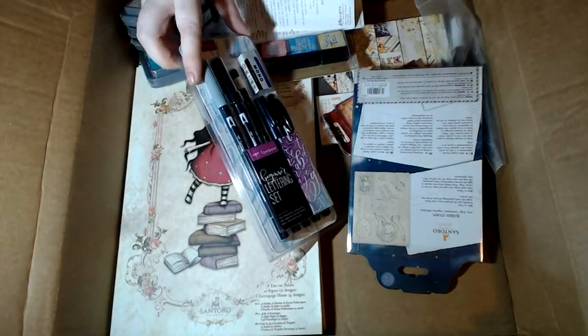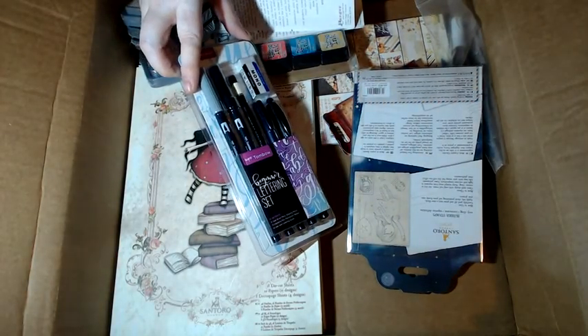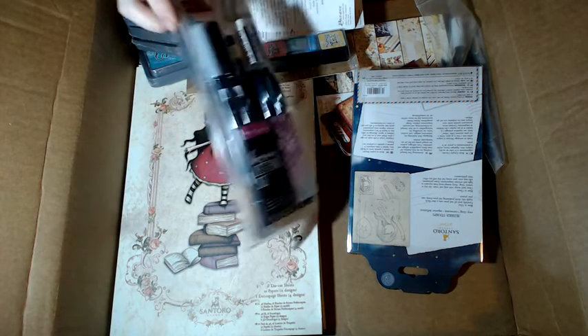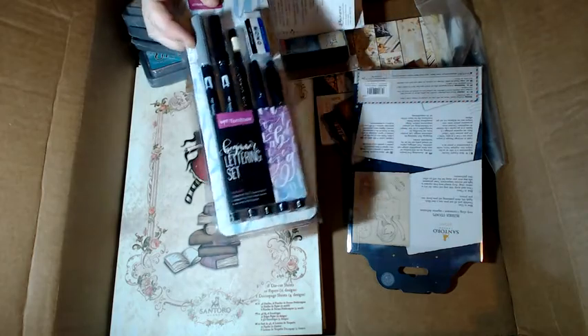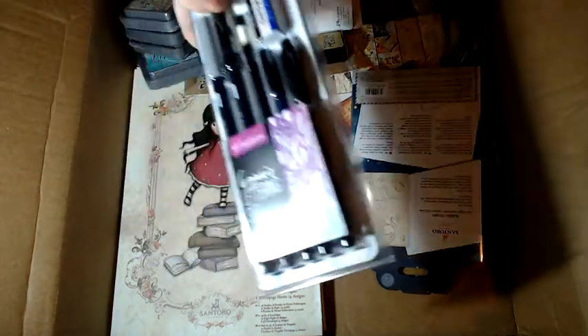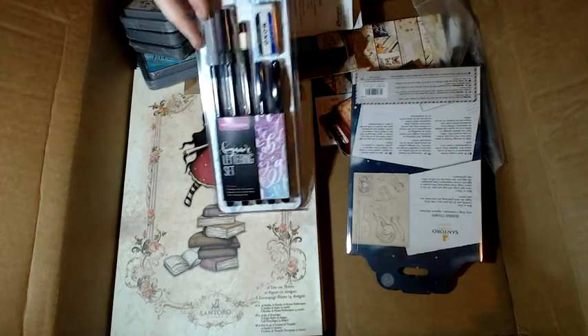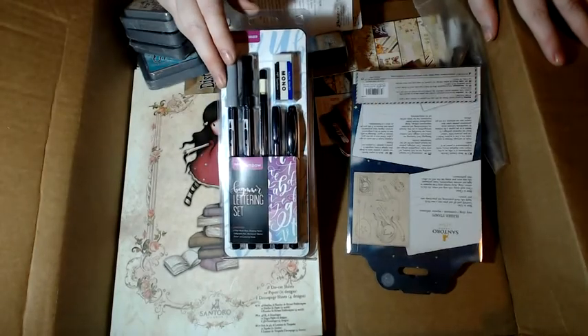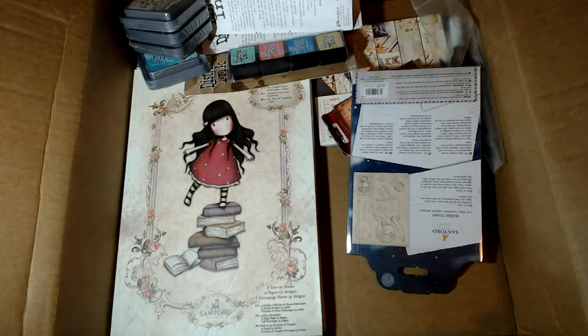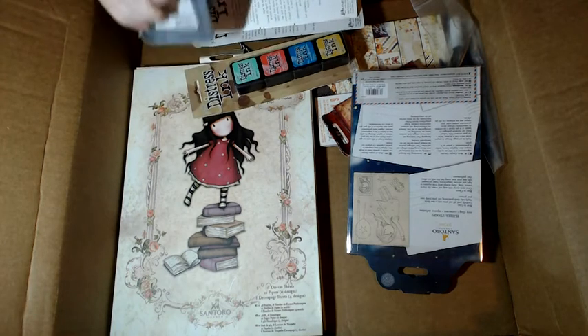The beginner's lettering set was $11.67 so I grabbed that. It has two markers and some other stuff in it and I thought it would be very, very helpful. There were also sheets we could download to learn. I'm hoping to see — I can't really see what I'm doing at the moment because there's a big box flap in the way — but yes, that goes with the Galaxy pack.